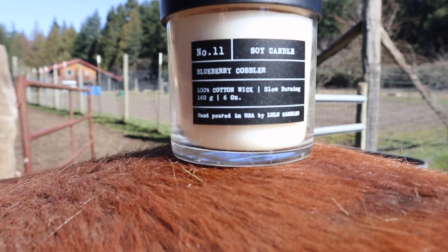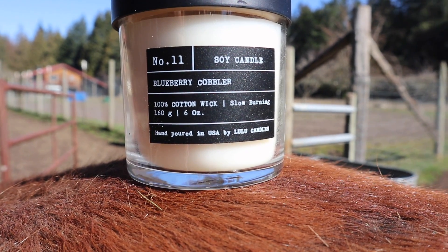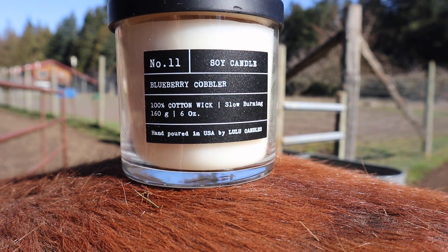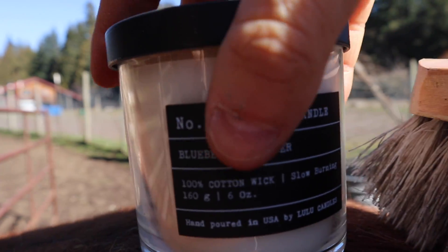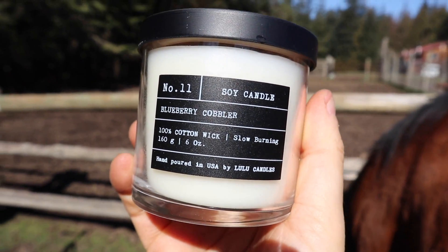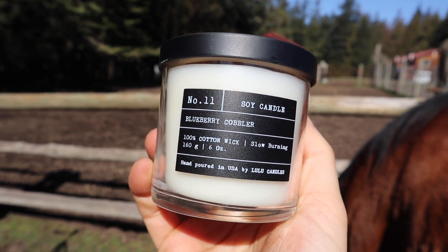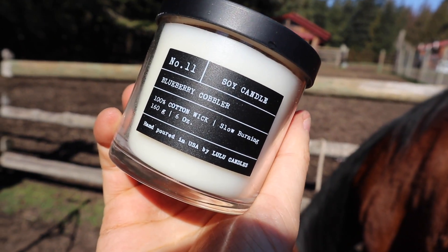What do we have here? This is a soy candle and it is blueberry cobbler scented, 100% cotton wick, slow burning, hand poured in the USA. It is by Lulu and it smells amazing. You can't smell it, but if you win, you will. Blueberry cobbler is like my favorite dessert and it's my favorite smell. So you're going to get this bad boy.